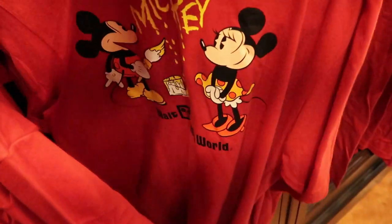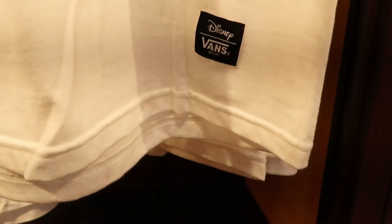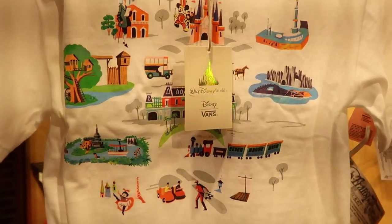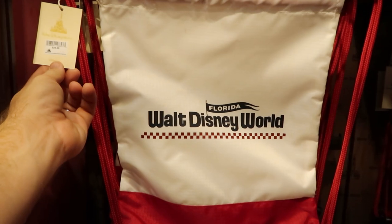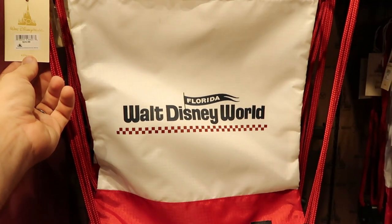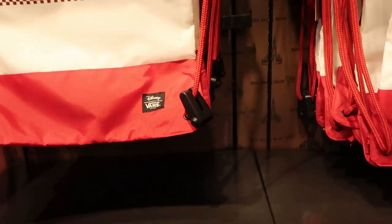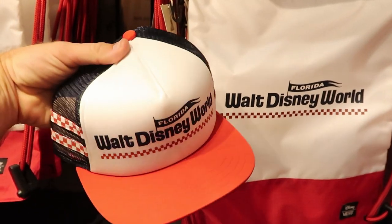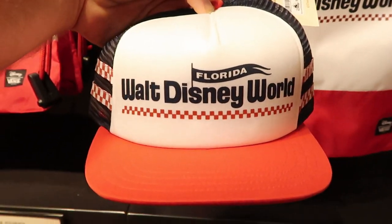They also have a t-shirt version of that hoodie. I just stumbled across another Disney Vans t-shirt — there's the front of it, and a little patch that says Disney Vans. Check out the back — this is incredible, $36.99 for this collaboration t-shirt. There are even more Vans collaboration items: a backpack that says Florida Walt Disney World for $24.99, and a retro trucker hat with a checkered pattern — Florida Walt Disney World — for $34.99.